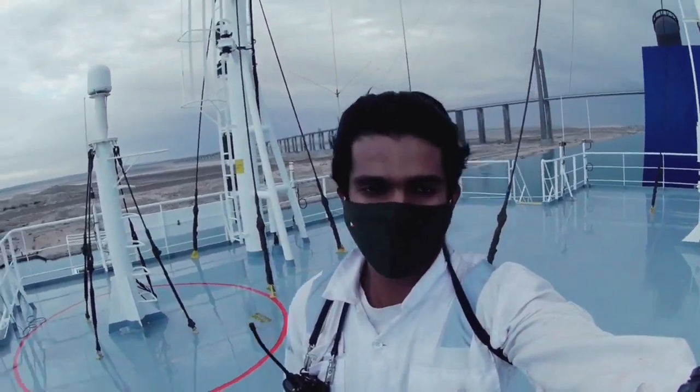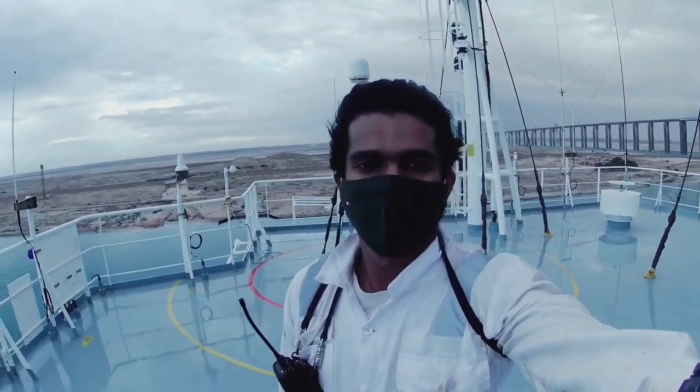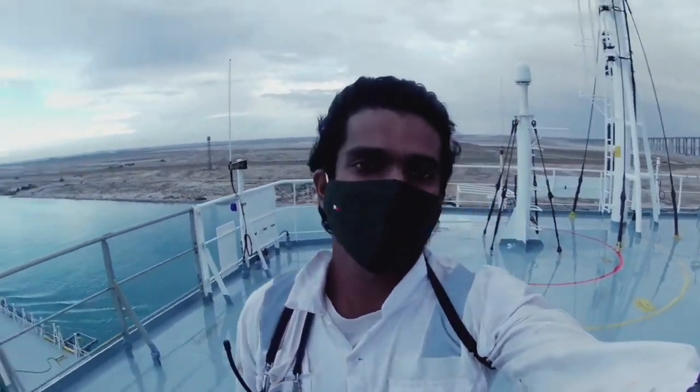Hello guys, welcome to Viewwalk CD's of Ahab and Argos. So today we will be in Suez Canal.